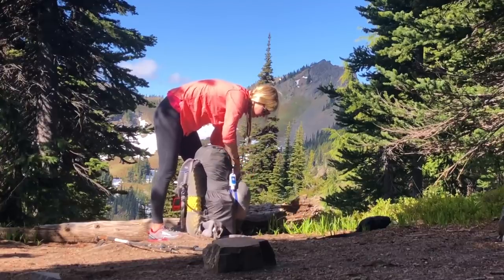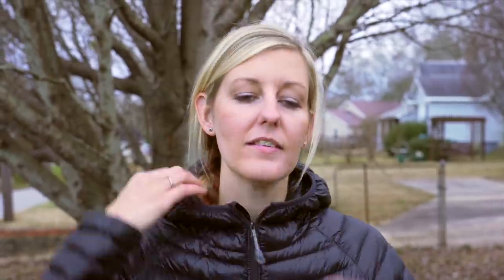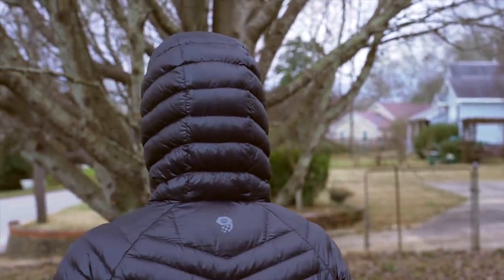The only real negative about this jacket, other than it could be a little longer, is that the hood is not adjustable. There have been times while hiking with the hood on when it's really windy and hard to keep the hood on, or I just want to trap more warmth around my head — and it's just not something you can cinch down.